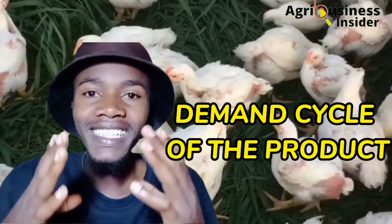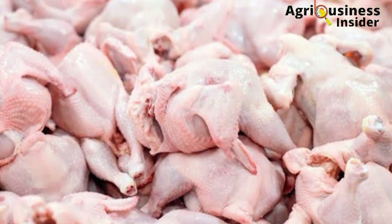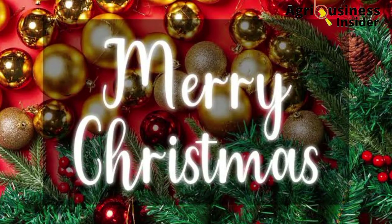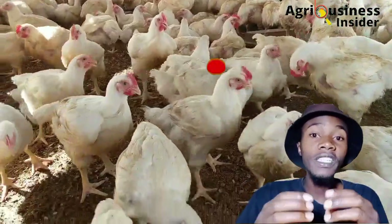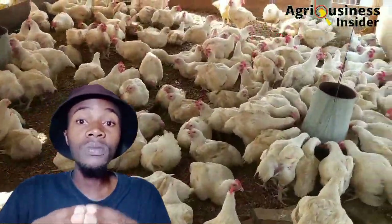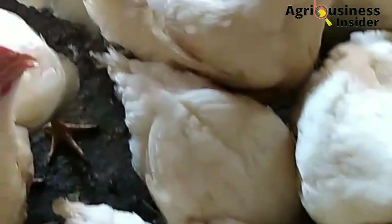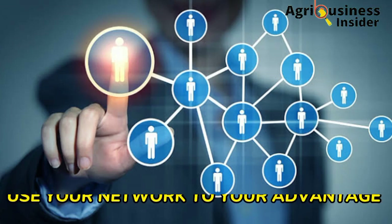The second strategy is to know the demand cycle of the product you are selling. Identify the peak sale periods for eggs and meat. Demand always increases during the holidays — Christmas, New Year, Valentine's, Easter, and Ramadan. At these periods you must have enough stock, because you can raise your price a bit and people will pay that extra cost. For broiler farming, make sure your broilers are maturing around these periods so you can take advantage of the high demand.